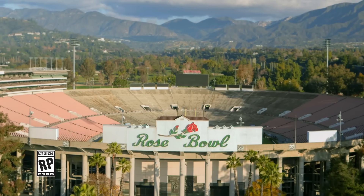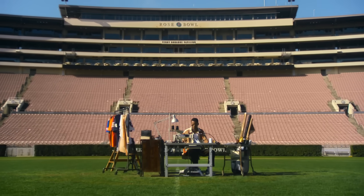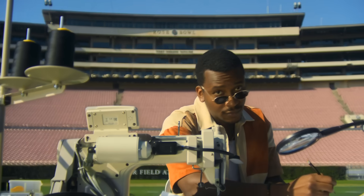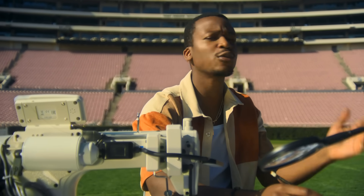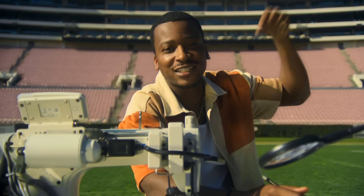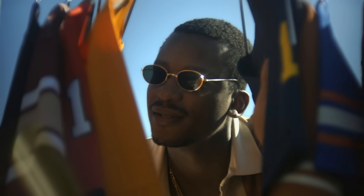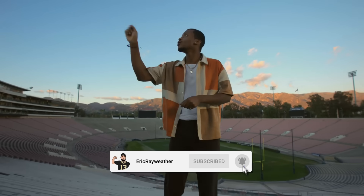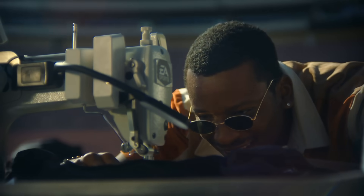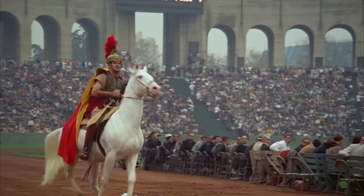We've got some exciting news about the upcoming EA Sports College Football 25 game dropping this summer. A few days ago EA Sports dropped a teaser trailer and we're going to look at some of the tidbits they snuck in and break them down. We also got some more exciting news hitting Twitter over the past couple days. Make sure to subscribe and turn the bell icon on so you never miss any updates - trying to hit 600k subscribers before the game comes out.